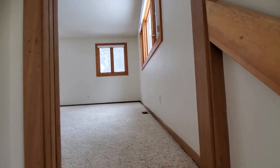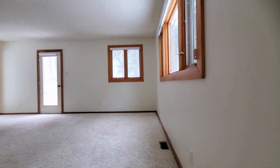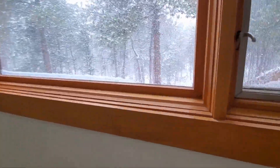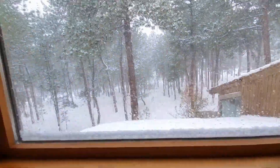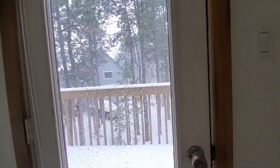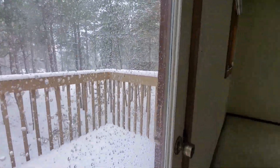Just as I suspected, here is the master suite — the primary bedroom. The windows are in good condition, and you can walk out to a deck.